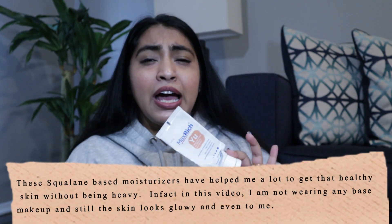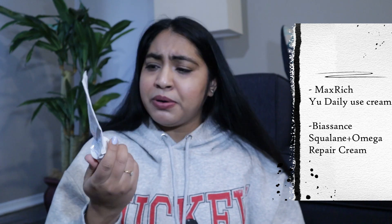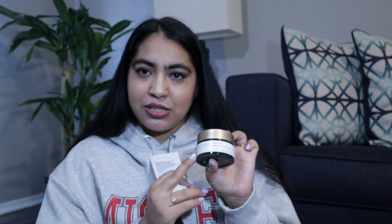The moisturizer I've loved a lot is by Maxxrich — I've finished more than nine or ten tubes over the last year. It's squalene-based. Another one I have is the Biossance Squalene Plus Omega Repair Cream. The Biossance one is around 200 to 300 INR and is one of the best moisturizers I've used — it's easily available in India. Since it's not available here in the US, I've been using the Maxxrich one, which is more expensive at nearly $50. Both have a similar texture and give similar results, and my skin has been loving them.